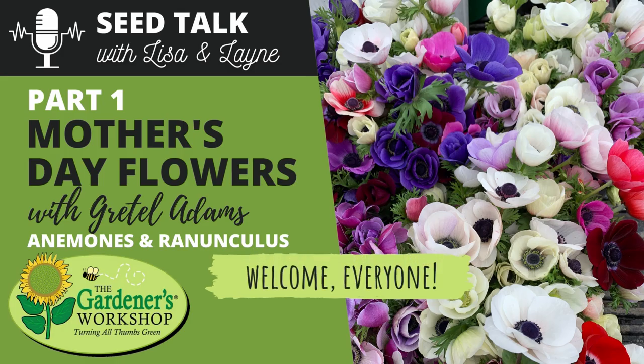Hello everyone, and welcome back to another episode of Seed Talk. My name is Lane, and I'm joined today by a very special guest who is actually 38 weeks pregnant. Believe it or not, she is about to pop. We are being joined today by Gretel Adams of Sunny Meadows Flower Farm. And today we're going to talk about the top five Mother's Day flowers on Gretel's farm.